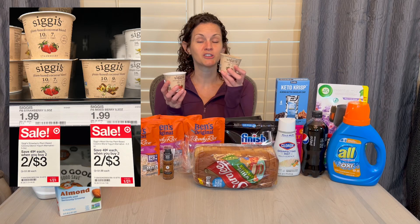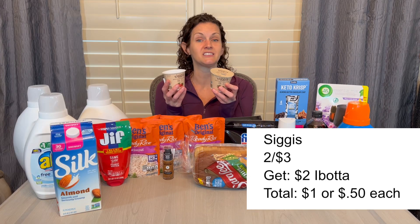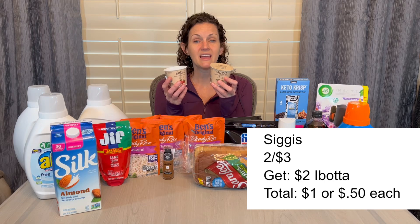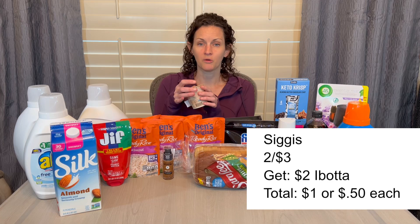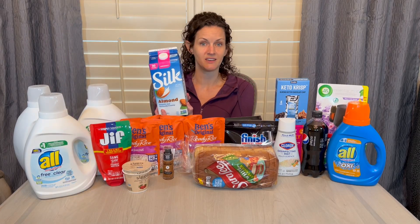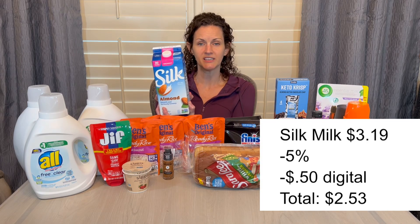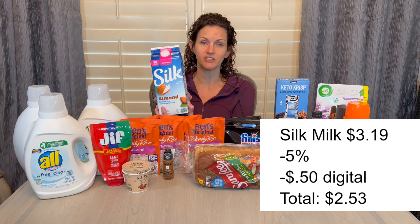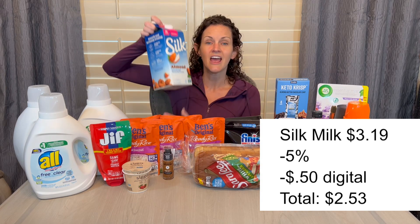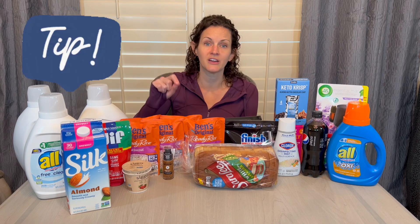I picked up two at $3, got back $2 on Ibotta, making it just $1 total or $0.50 each — a great price on the plant-based yogurt. I also needed almond milk, and the Silk milk is priced at $3.19 on sale. There's a 5% Target Circle discount you can clip to your card, plus a $0.50 digital coupon, bringing your final cost down to $2.53. At Target you can use a manufacturer coupon and a Target discount together.